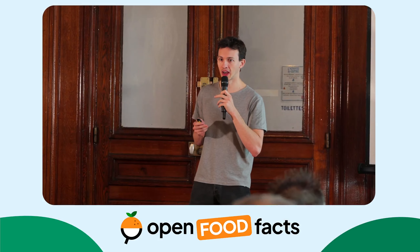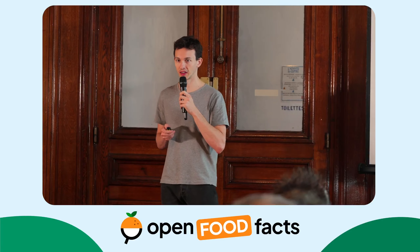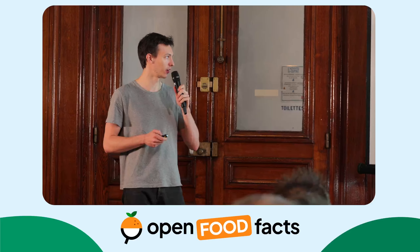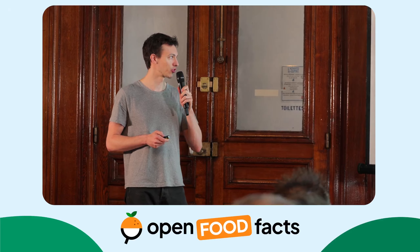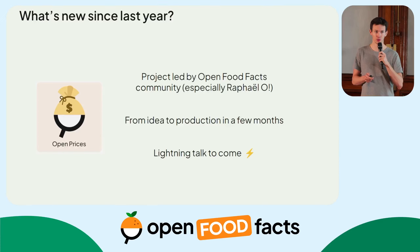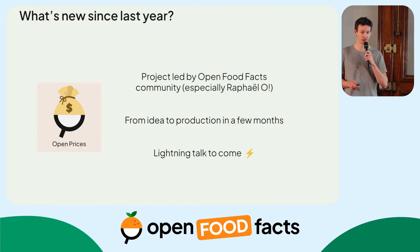I wanted to highlight a few key projects and community contributions that happened this year. One of the great successes of 2024 is Open Prices — a project led by the Open Food Facts community and especially by Raphael Odini. It went from ideation to production in just a couple of months, which is quite incredible. If you want to know more about Open Prices, Raphael Odini will delve into this topic in his lightning talk.